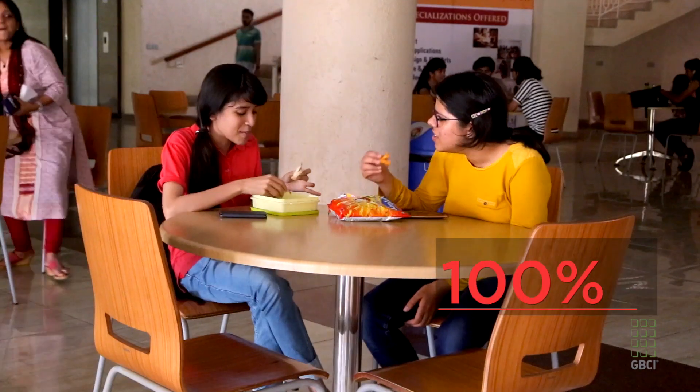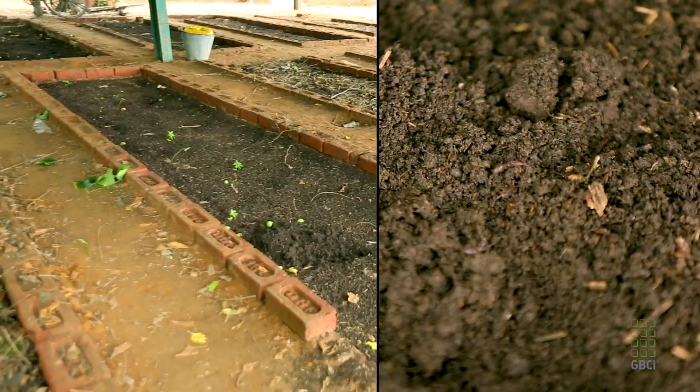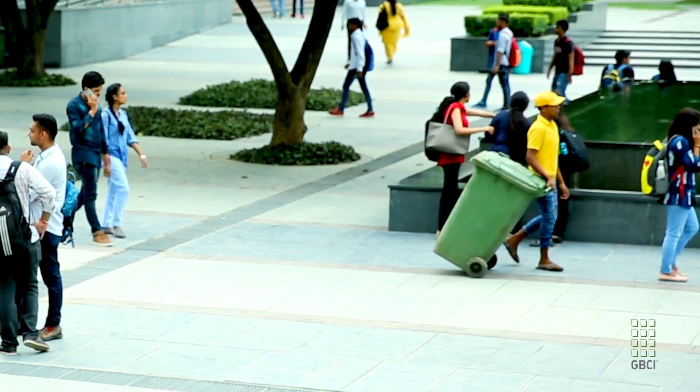No organic waste goes out — it all gets recycled on campus through farming, herbal gardens, vermi-composting, and a biogas plant. Sewage waste is taken care of by the sewage treatment plant, and recyclable waste generated from the buildings is disposed of in a more efficient manner rather than moving it to landfill.